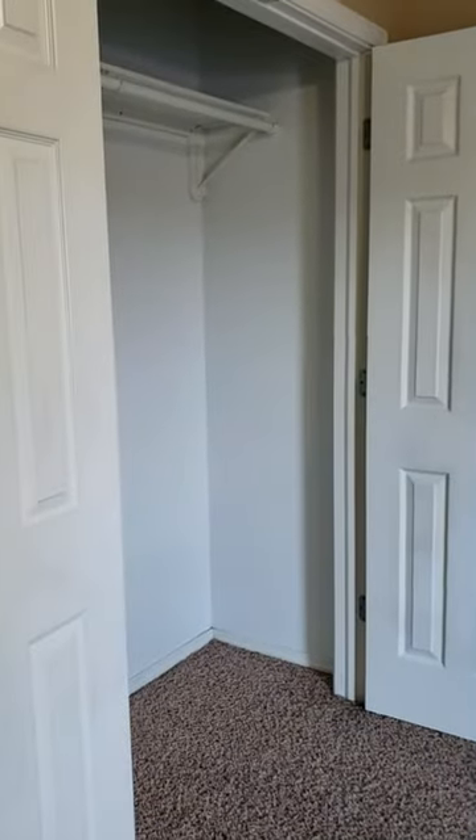Then we will look at bedroom number one. See your nice closet.